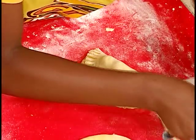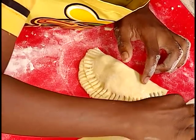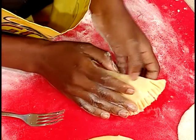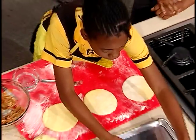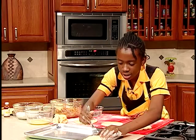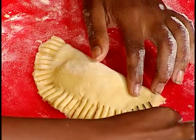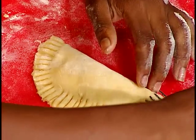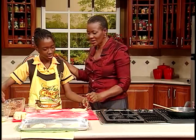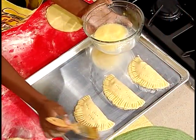I'm going to use a fork edge to seal it — the teeth of the fork. Then I'm going to put it on our tray. Before we do that, we're going to prick it to allow for the escape of steam.